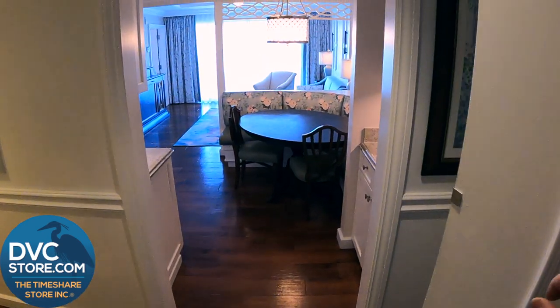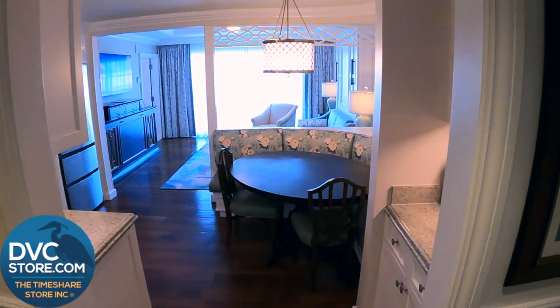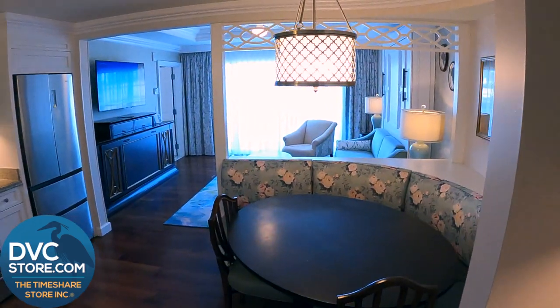Have you ever wondered what it's like to stay at the Grand Floridian in a one-bedroom Disney Vacation Club villa? Well, here's a look.